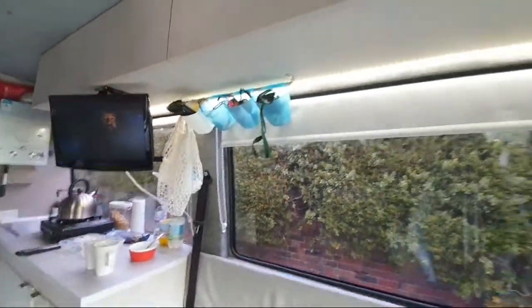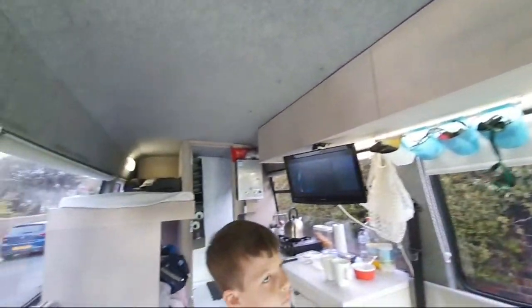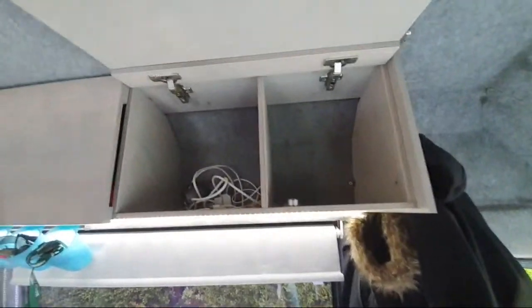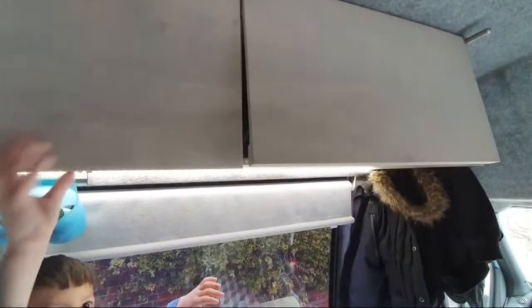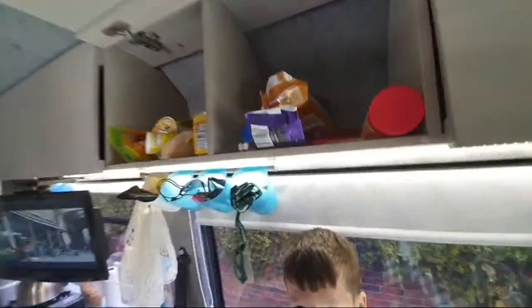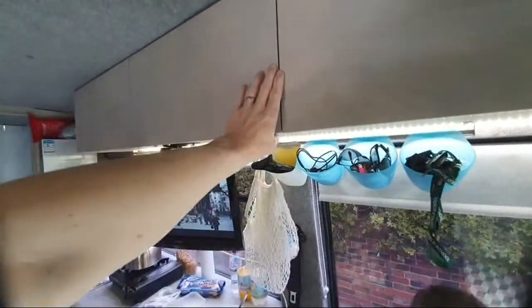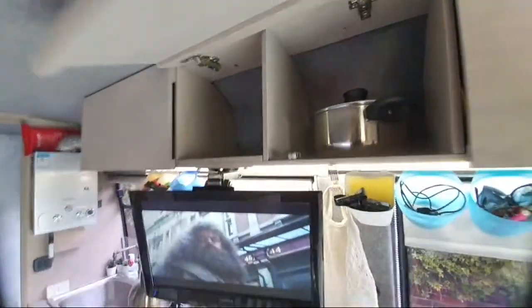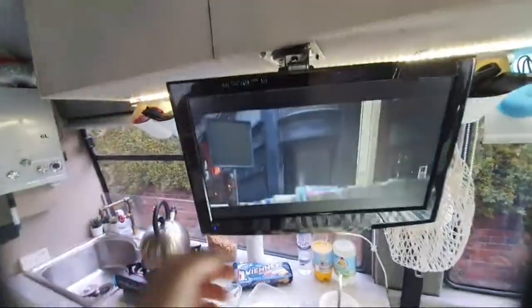We've got these units which we built just for extra storage. They're all 12mm with soft-close hinges — they seem all right, though I might put struts on them because when I'm getting plates out I need to rest the hatch on my head to get two hands on it. We've got a saucepan, kettle, plates, and cutlery in there. We've also got a TV that clips up.